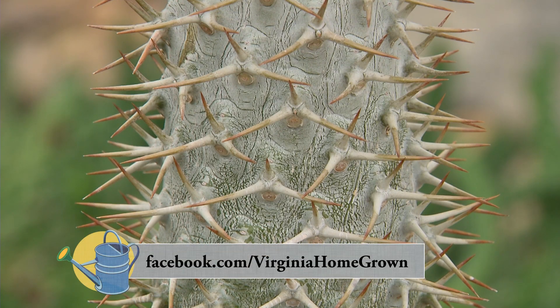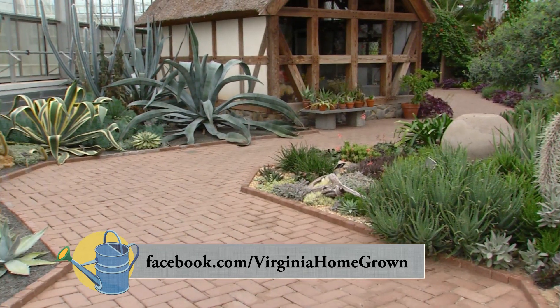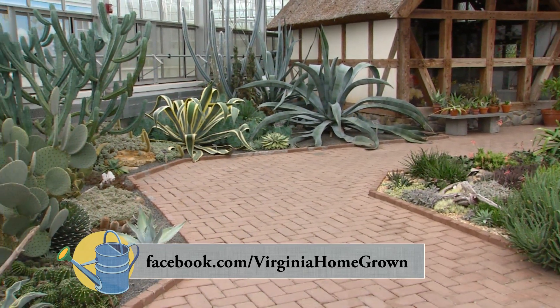Well Ryan, this has been very interesting. Thank you so much, Peggy. Thank you so much for sharing this with us. Hopefully others will find this corner of Lewis-Ginner. I hope so too.